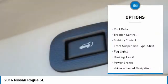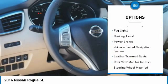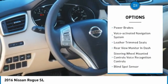Power windows with safety reverse, roof rails, traction control, stability control, front suspension type: strut.